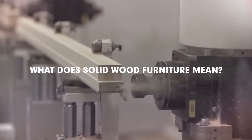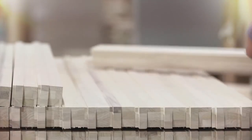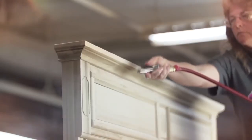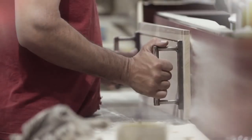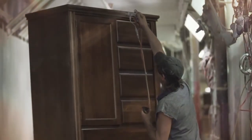What does solid wood furniture mean? Well, it means that every top, every drawer front, every bed post, and every end panel is constructed from solid wood. Our furniture is built to last, unlike so much of the disposable furniture being sold today.